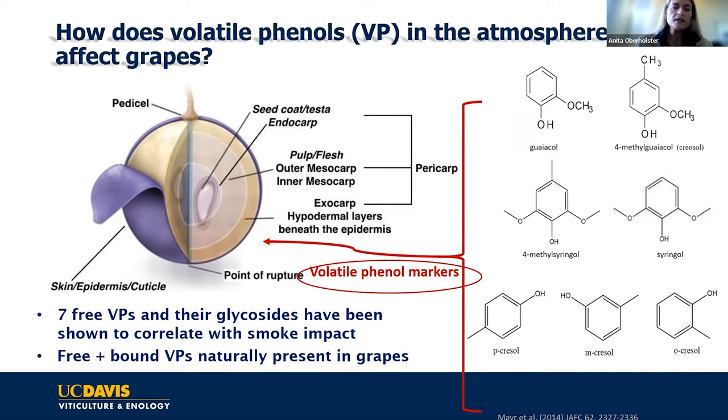Another complex factor is that we have both free and bound volatile phenols. Bound compounds have sugars attached to them and are naturally present in grapes. So if you send your grapes for analysis and get a number back, that doesn't mean you have smoke impact, because they're naturally there. Depending on the grape variety, you can have different amounts naturally present. We're not 100% sure how region impacts these baseline amounts. We're in our second year of trying to develop a California baseline for seven main varieties.